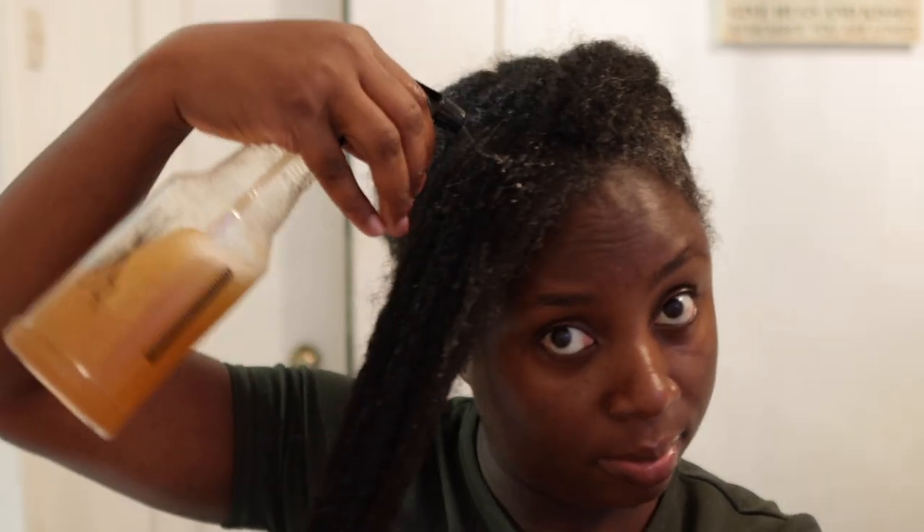Hey guys, it's your girl Vanessa here. Welcome back to another video. In today's video, I'm going to show you one of the best ways in which you can use cloves for extreme maximum hair growth.